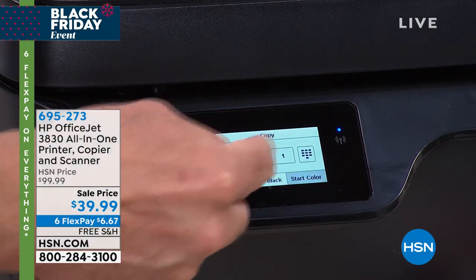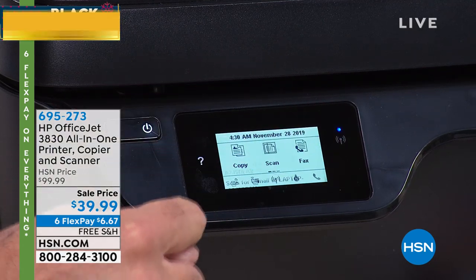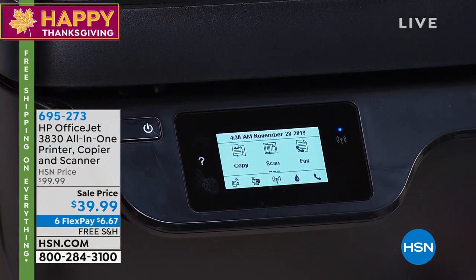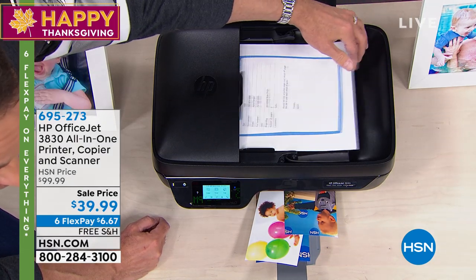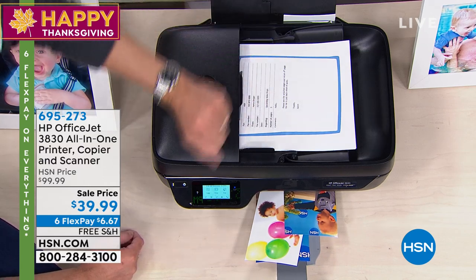If you want to do a scan, it's really easy to scan. You've got a flatbed scanner and also — listen to that ding. That's me taking sheets of paper and popping them in overhead because there's an auto document feeder. You can do 25 pages in here and it'll just print them all for you.